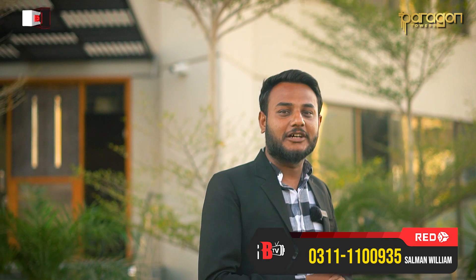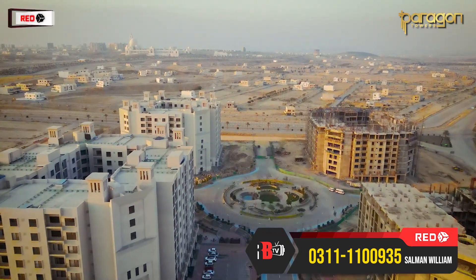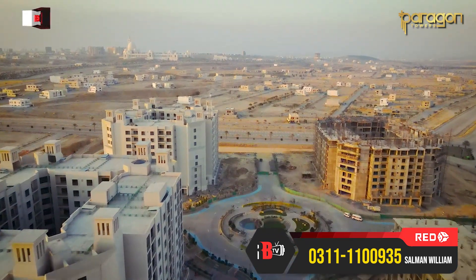You will also see towers on my back side. This is Tower B and Tower A, which is currently in possession. If I talk about Tower A, it has been handed over to between 25 to 28 families, completed within two months.